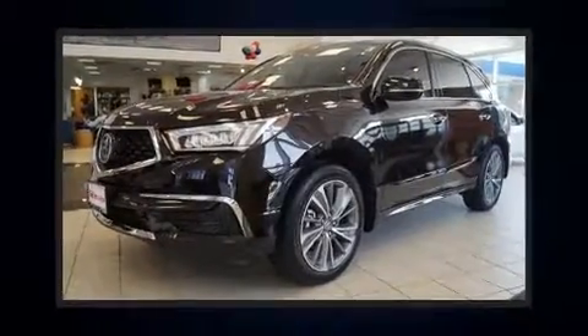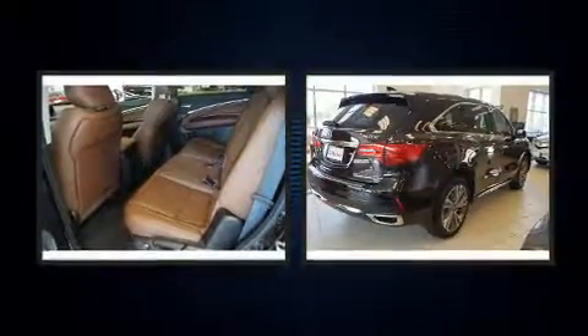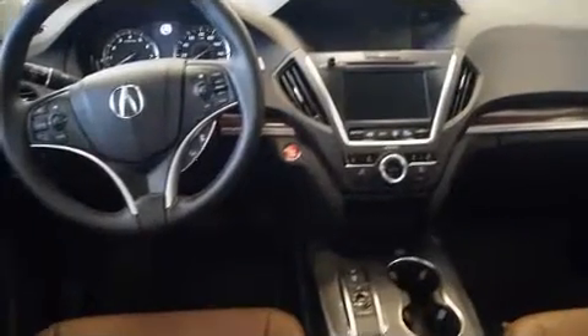Experience driving perfection in the 2017 Acura MDX. Acura prioritized fit and finish as evidenced by heated seats, power moonroof, rain sensing wipers, and much more. Brake assist technology provides extra pressure when applying the brakes.